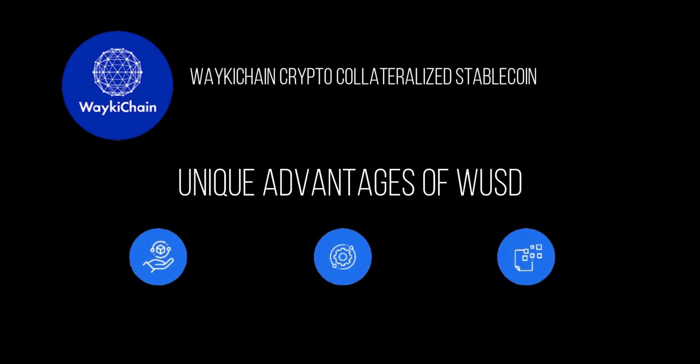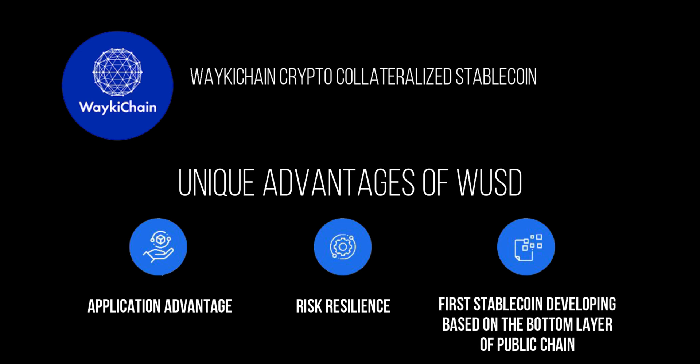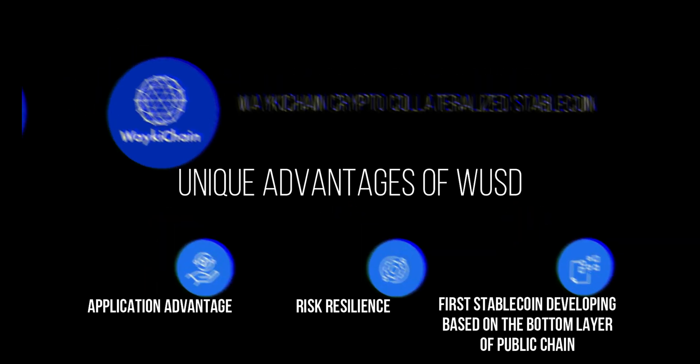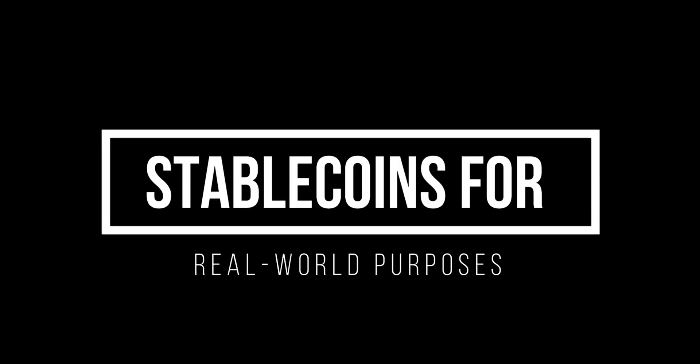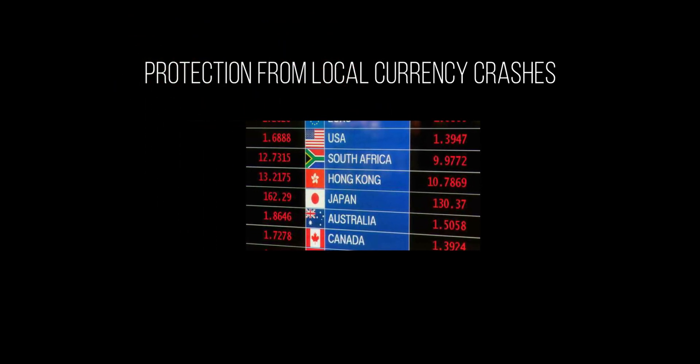Unique advantages of WUSD include: a brighter prospect of landing with Wakeechain DApps as initial circulation support; stronger risk resilience, including a unique risk reserve mechanism; better security, manageability, and expandability compared to contract-based development types. Additionally, stablecoins offer protection from local currency crashes. In case the fiat currency crashes in value, local citizens can exchange the crashed money for Euro-backed, USD-backed, or asset-backed stablecoins before they lose their savings, protecting them from further drops in value of the local currency.